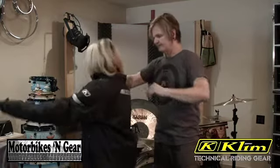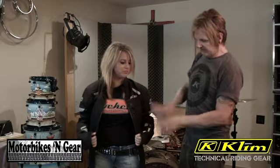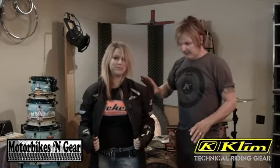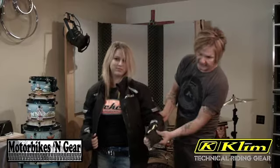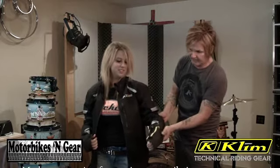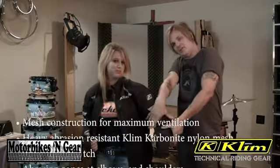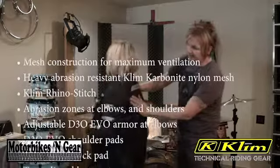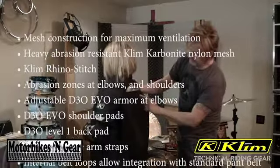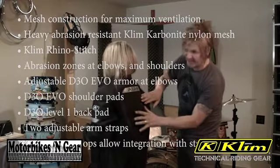Thank you, Devin. The thing that's cool about this — again, the mesh — but it's got awesome protection: protection in the shoulders, all the way down to the forearm, and in the elbows. It's got structural integrity, so this isn't going to fall and twist if you get in a crash where it doesn't do its job anymore. This entire back here is also a back protector — all the way down — spine and back protector.